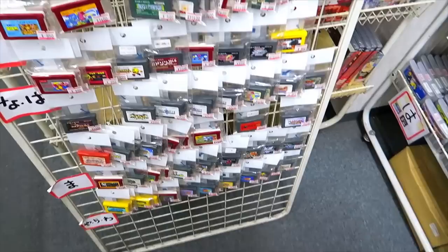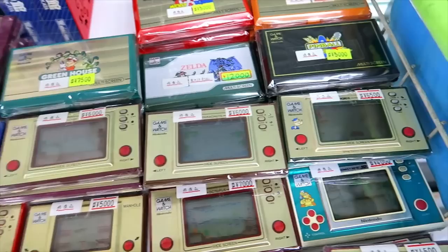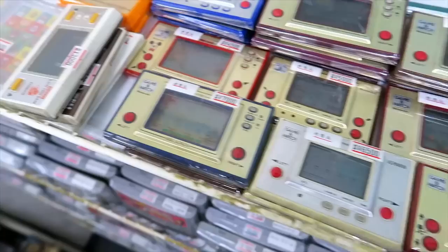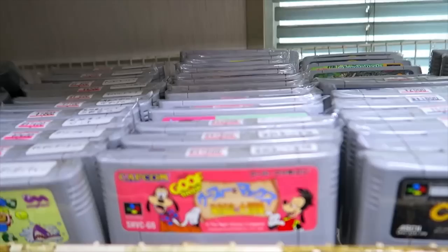It is worth mentioning that this shop is cash only, and it's been cash only. I've been coming to this shop off and on for about 10 years. They will not invest in any kind of card reader — this is a cash-only place.